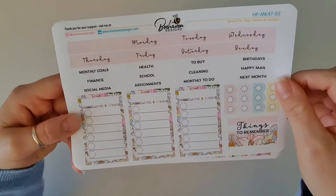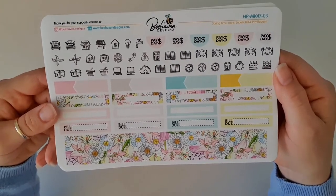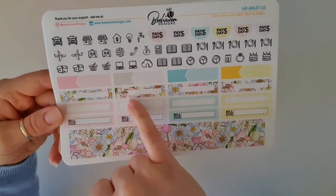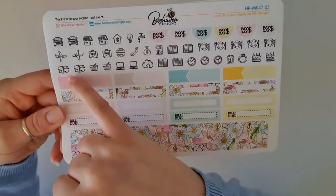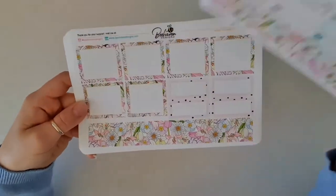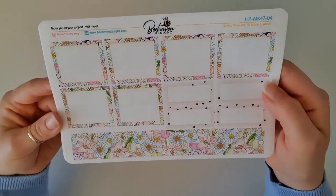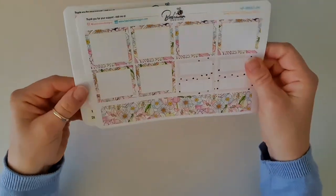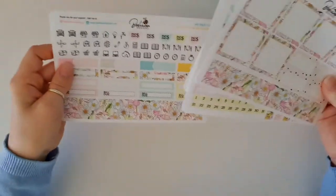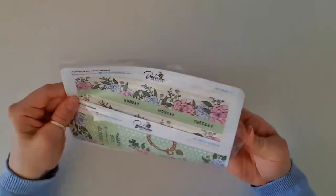We've also got icons, labels, bill and payday badges — I love these bill due ones with the floral outside, so cute. Look at all the icons, so many! And then on the last page we've got half boxes, quarter boxes, and a washi strip. There's also another washi strip on the previous page. So that is the first kit — I'm so excited by that!